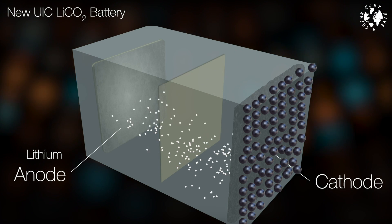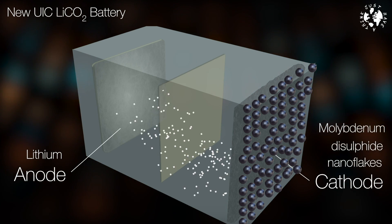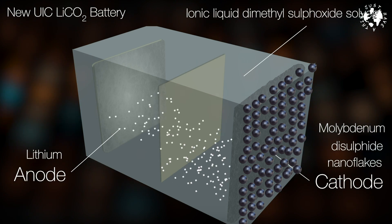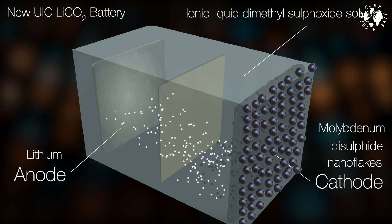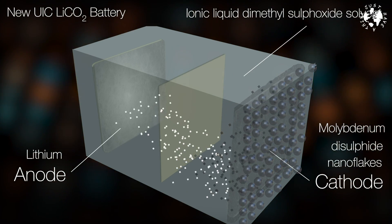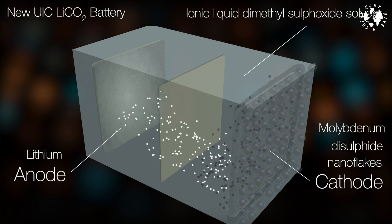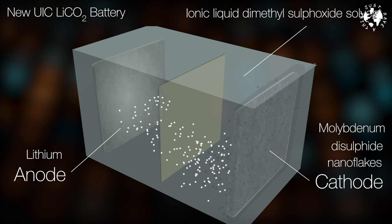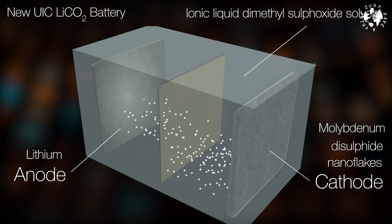The researchers at Illinois used new materials in their experimental battery to help encourage the recycling of both the lithium carbonate and the carbon. Specifically, they used lithium as the anode and molybdenum disulfide nano flakes as a catalyst coated onto a gas diffusion layer to form the cathode. The electrolyte was made up of ionic liquid dimethyl sulfoxide solvent with a lithium salt — a solution the scientists demonstrated as being able to get the carbon back off the catalyst and back into the recycling process. Those modifications result in a battery that effectively recycles all of its components properly, delivering 500 charging cycles with only a 5% reduction in capacity.